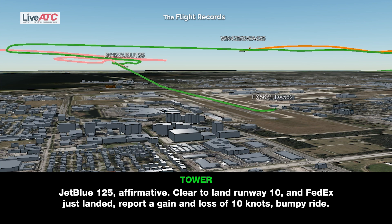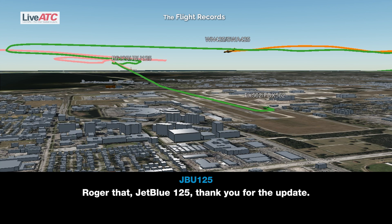G-125, affirmative, cleared to land runway 1-0. And FedEx just landed and reported a loss of 10 knots, bumpy ride. Roger that, G-125, thank you for the update.